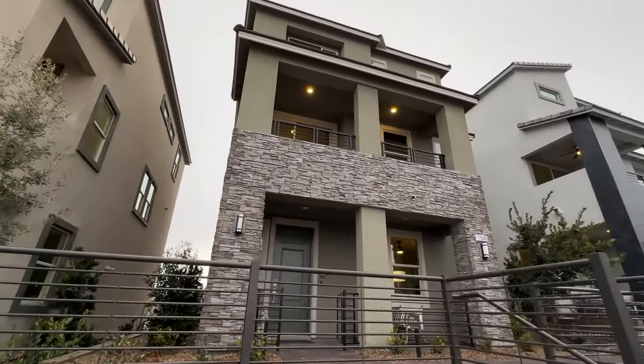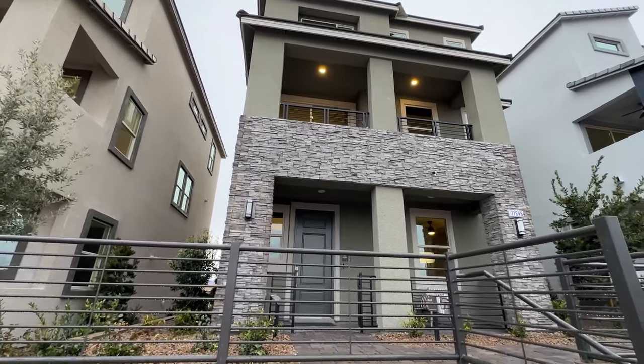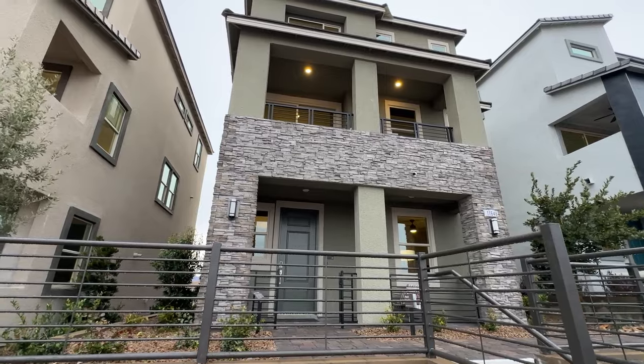Ladies and gentlemen, are you looking for a beautiful three-story new home in Summerlin at around $550,000? This is the video you want to watch.